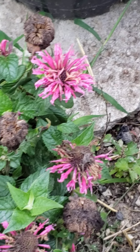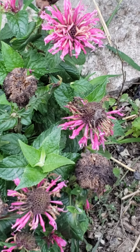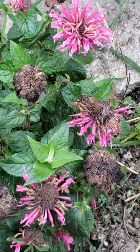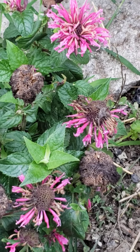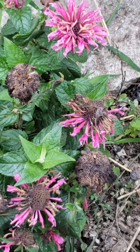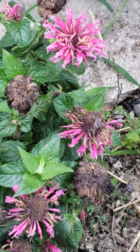Now we have to do the green thumb tip. Like many perennials, bee bomb benefits from being divided every few years. As it multiplies, consider splitting it and sharing it with friends — your friends get new plants and you're encouraging the overall health of your bee bomb.